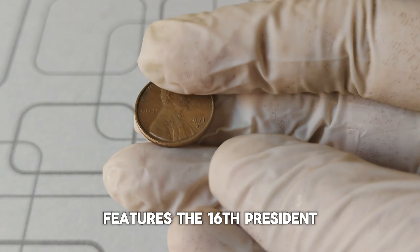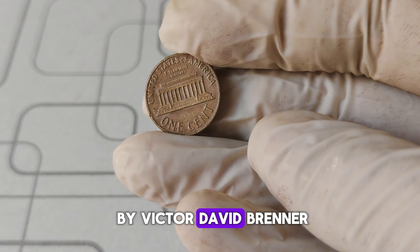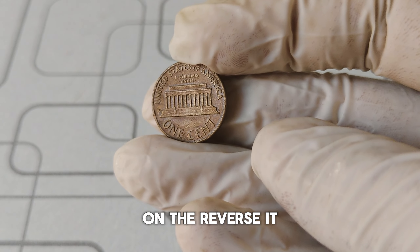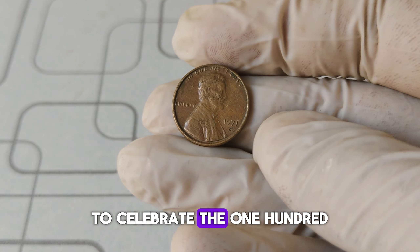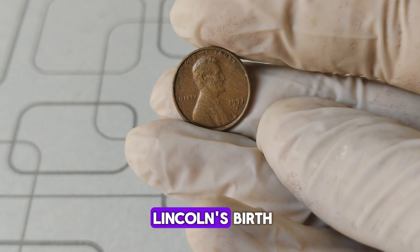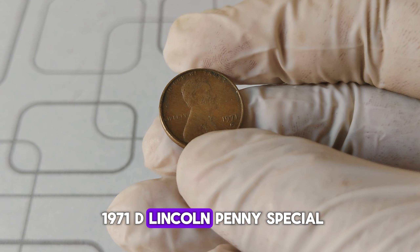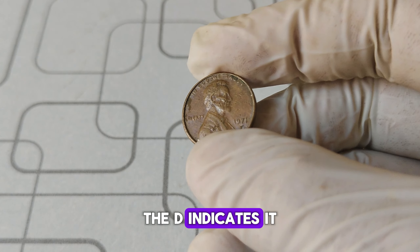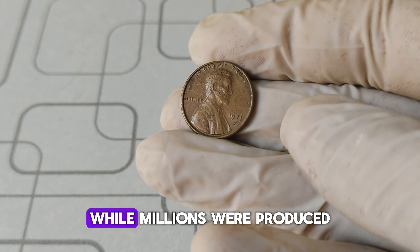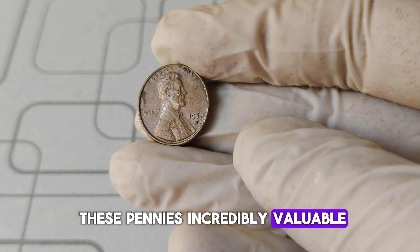The Lincoln penny features the 16th president of the United States on the obverse, designed by Victor David Brenner. On the reverse, it showcases the Lincoln Memorial, a design introduced in 1959 to celebrate the 150th anniversary of Lincoln's birth. What makes the 1971 D Lincoln penny special? The key lies in its mint mark — the D indicates it was minted in Denver. While millions were produced, certain errors and unique conditions can make some of these pennies incredibly valuable.